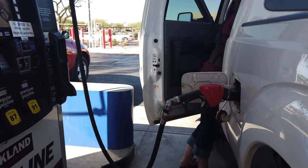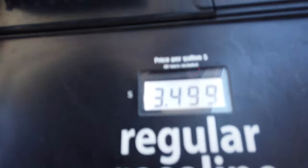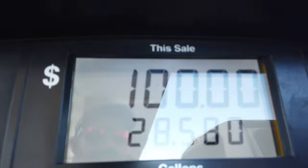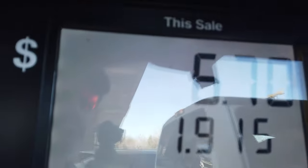We are filling up yet again at a Costco, so it's 30 cents less than normal at $3.49 a gallon. We stopped right at $100 because they wouldn't let us go past that, then went again and got $6 more — another two gallons.